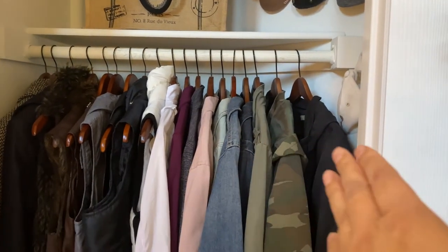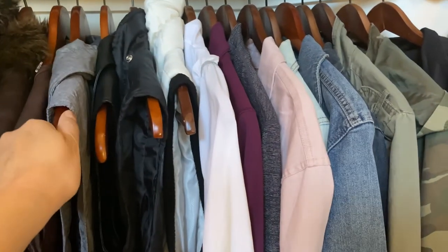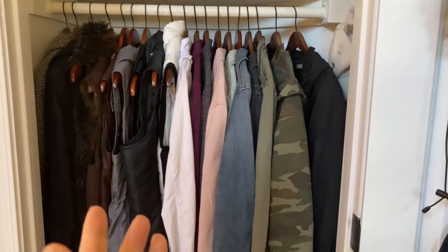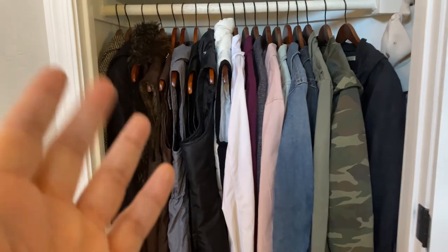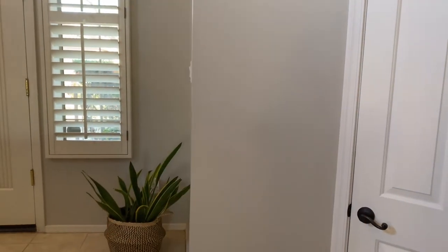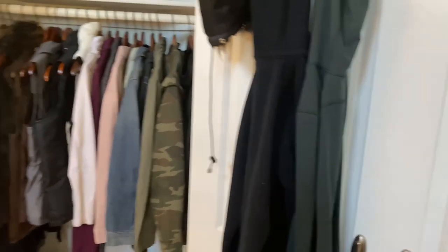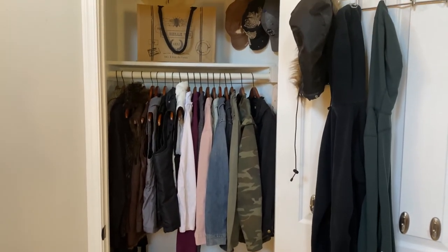I always recommend using the same type of hangers — they make everything look more streamlined and neater. I like wooden hangers because the velvet skinny hangers always break, especially when you're pulling off a jacket. If you have more jackets and need more space, definitely use the skinny velvet hangers to fit a little bit more. I'm fortunate to have a big enough space here, but if I didn't, I'd find a place on the wall. Just make sure you only put what you actually need for that season. I like having everything nice and neat — even if someone can see into this closet from the living room, I don't want it to look chaotic.